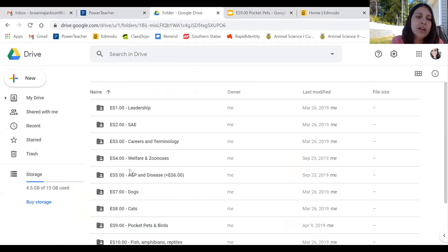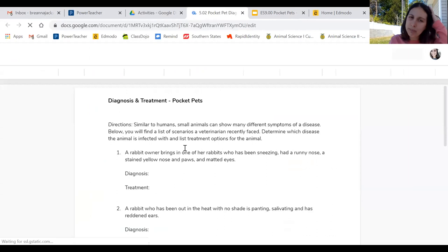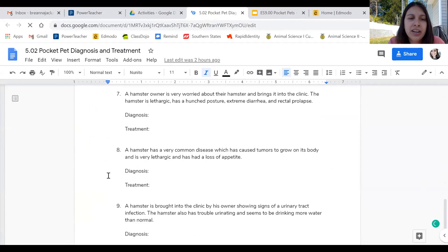For your assignment, you're going to work on the pocket pets diagnosis and treatment questions. There are about eight or nine questions covering rabbits, guinea pigs, and hamsters. Answer what you can now — what you can't answer yet we'll cover next class. Join me Tuesdays and Thursdays at 1 o'clock for Zoom lunch if you have questions. I miss you guys and hopefully I'll see and hear from you all soon. Bye!